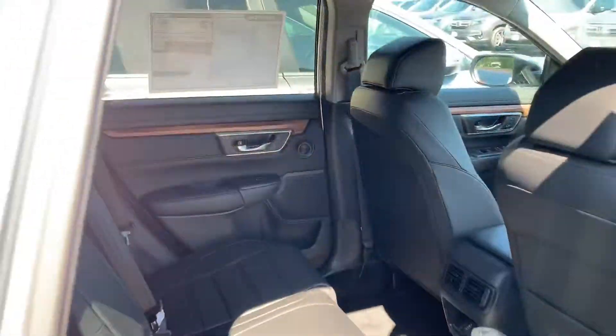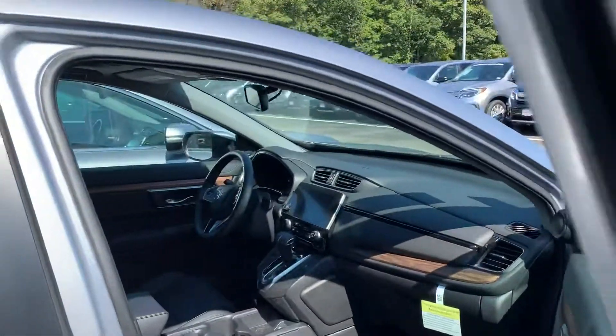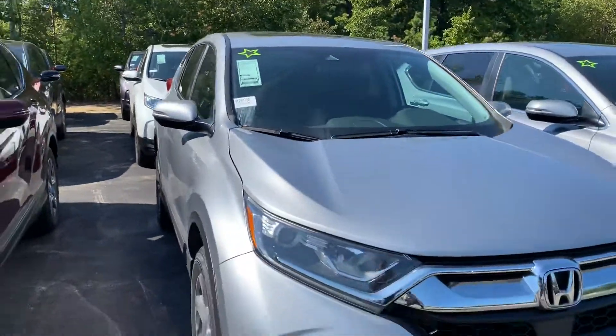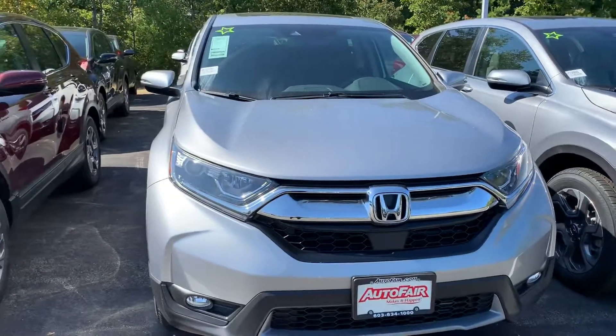Lots of room back here. Give me a call if you have any questions. Again, my name's Carrie, my phone number is 603-540-1504.